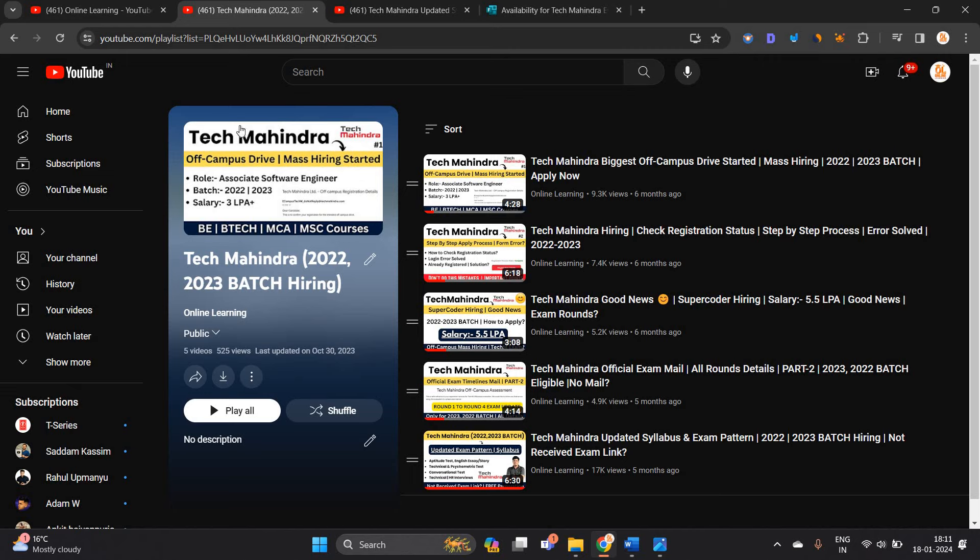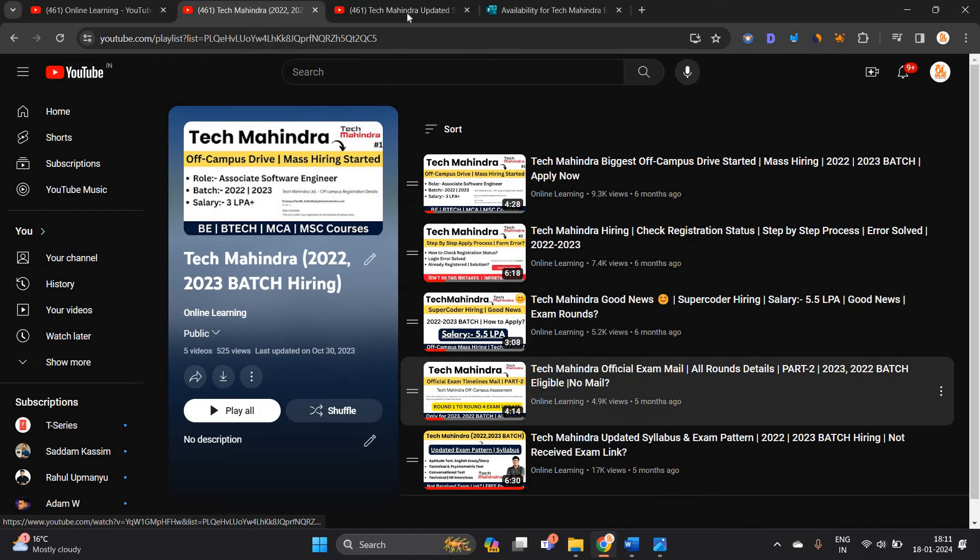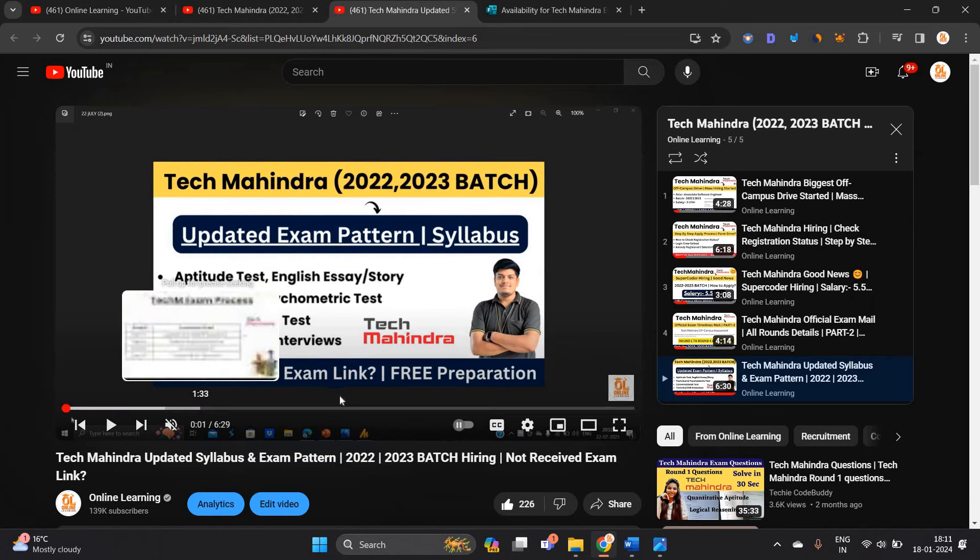I already made one playlist related to Tech Mahindra complete preparation, in which I mentioned Supercoder as well as the full updated syllabus and exam pattern. You can check that video.